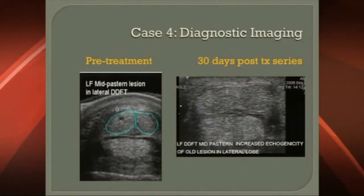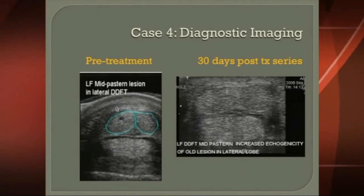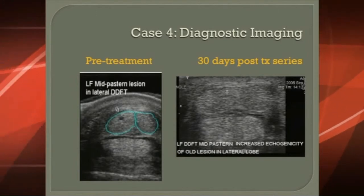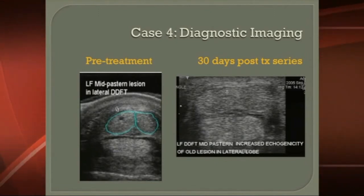30 days post-treatment, and here you have some ultrasounds which show it. The original one on the left, pre-treatment, and you can see that small core lesion in the lobe — the outline lobe of the deep digital flexor in the mid-pastern area. And then now you see it 30 days post-shockwave, following the last shockwave treatment, and you can see that it's gone. There's a little bit of scar tissue there, but this healed in exactly as we hoped it would. We were very pleased with this because that's classically a difficult area to get to heal.